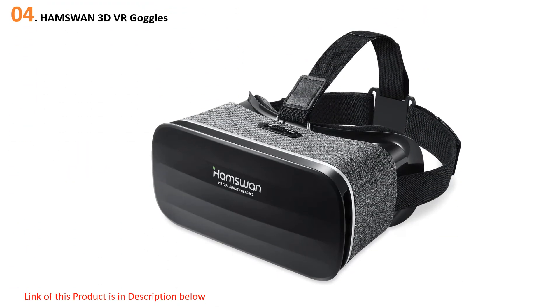At number four: the Hamswin 3D VR Goggles. The Hamswin VR manages a 100-degree field of view, adjustable pupil distance, and a lightweight design, all for a budget-friendly price. If you suffer from myopia, the Hamswin is also still suitable.